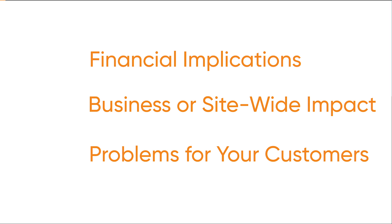When do you call? All critical high-priority issues should be reported by phone for a quick response. This may include financial implications, entire business or site-wide impact, or problems for your customers, although you may call anytime for any issue, request, or incident.